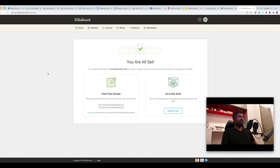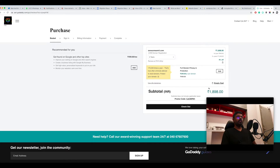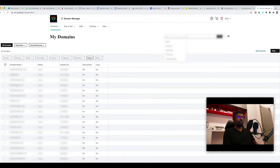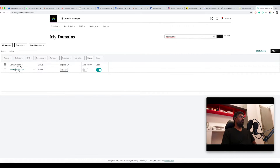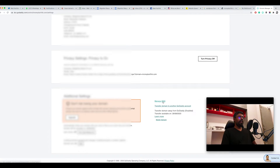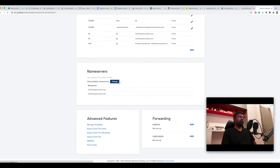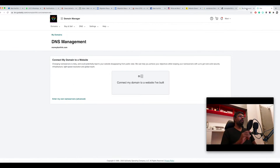Your website is now set up. It says 'Your website with the domain moneykarthik.com has been created.' There is one more step you need to do: go back to GoDaddy, log into your account, go to 'Manage Domains', and choose the domain name you just purchased — in this case moneykarthik.com. Click on it, then click on 'Manage DNS', and find the Name Servers section.